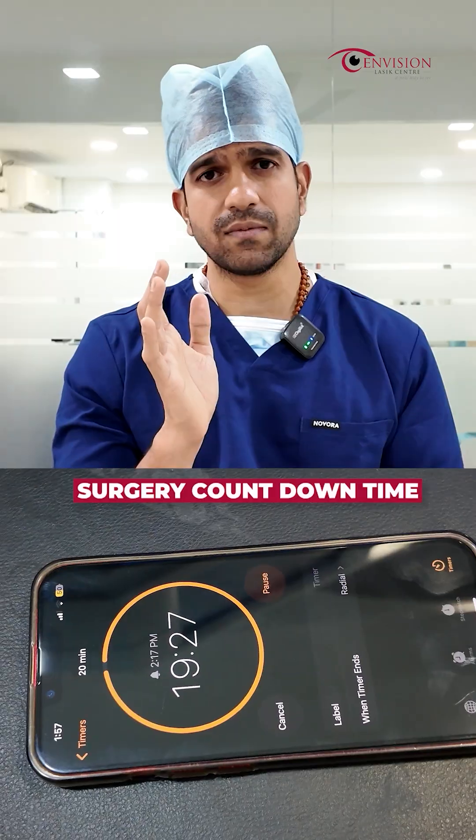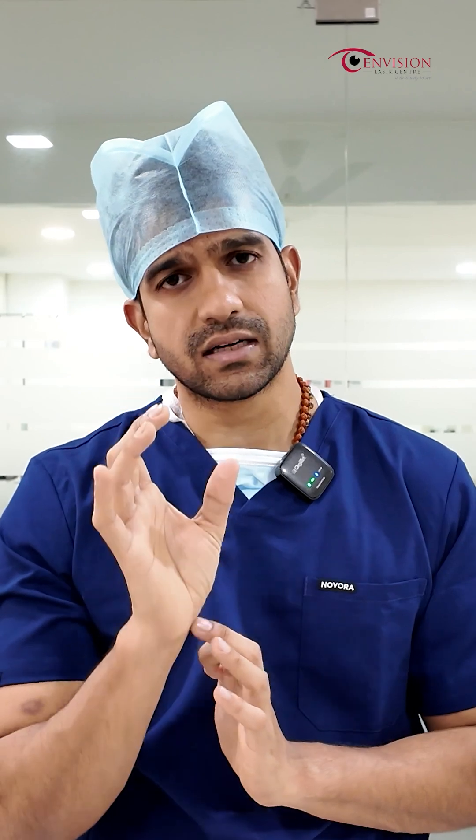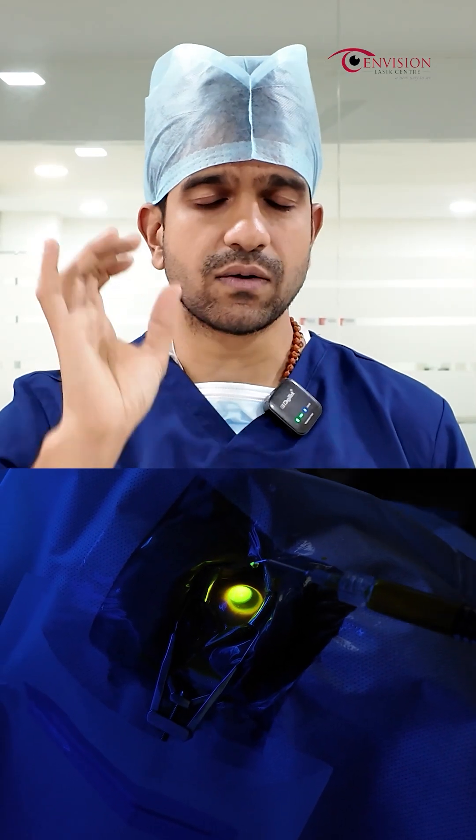So now we are doing our C3R procedure. It is a very simple procedure. Surgery time will take hardly 20 to 30 minutes. In those 20 to 30 minutes, the patient will have some mild discomfort — just some stinging and light sensitivity.